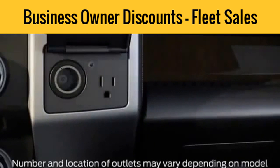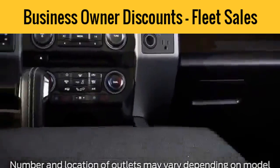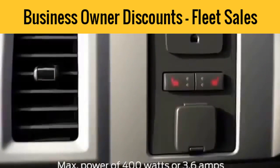There are two outlets in your vehicle — one in the instrument panel here, and one in the rear of the center console that is easily accessible for someone in the back seat. The outlets can charge when your truck is running, and can deliver up to 400 watts when you're parked or idling, and up to 300 watts when you're driving.